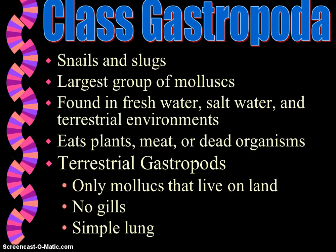Class Gastropoda is the largest mollusca group — these are the snails and slugs, with about 40,000 different species. Most are marine, but they can be in fresh water and on land. Gastropoda means stomach foot. They eat plants, meat, and dead organisms. Terrestrial gastropods — the snails and slugs that live on land — don't have gills. Instead, they have a simple lung, which is an organ for gas exchange in air-breathing animals. It has a very narrow opening to the outside, which prevents the lung tissue from drying out, so gases diffuse between the air and the blood. They also use the radula to scrape food and can bore holes in shells of other mollusks to tear apart animal tissue.